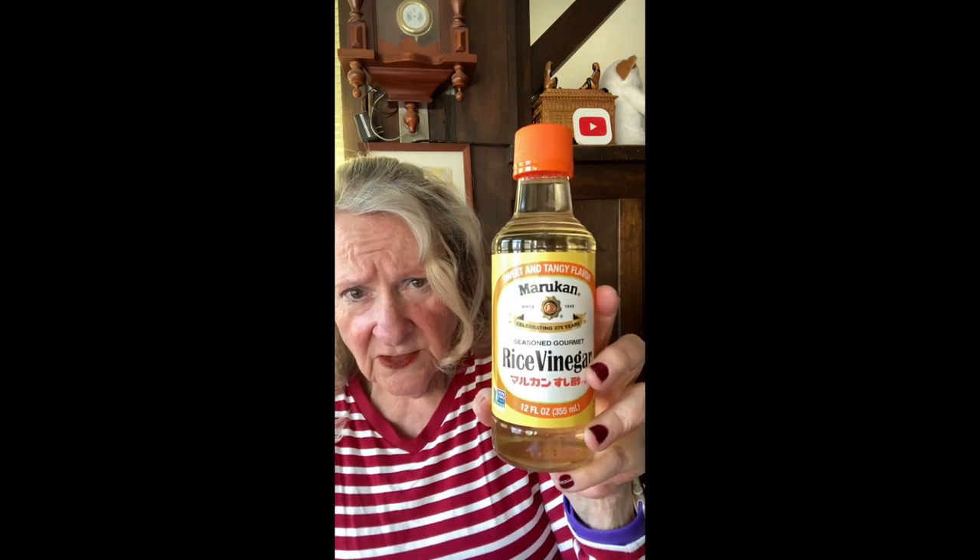Next up I got the spicy brown mustard — that was 59 cents for the Golden spicy brown mustard, about eight ounces, a little guy. Then I also picked up the seasoned rice vinegar. I believe this was $3.29 for 12 ounces — love this, that's a good buy.